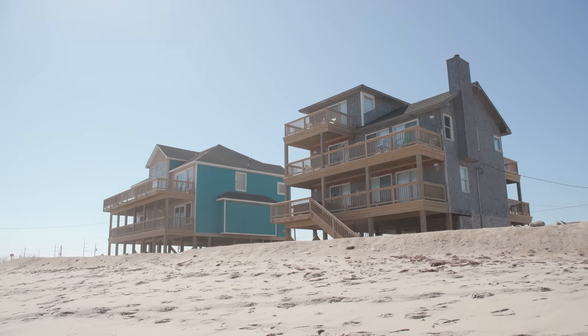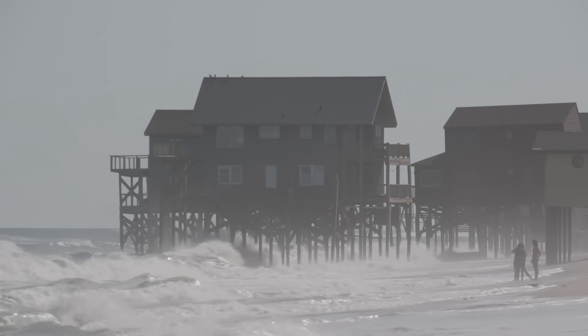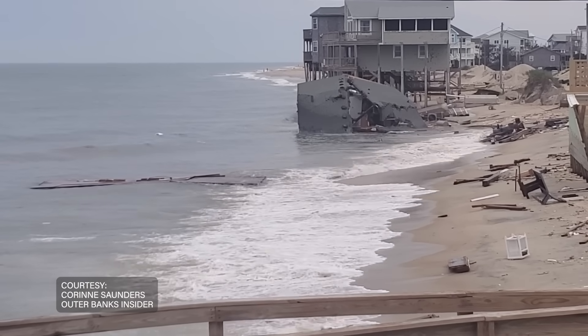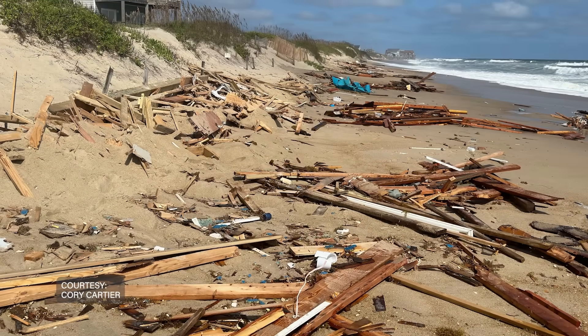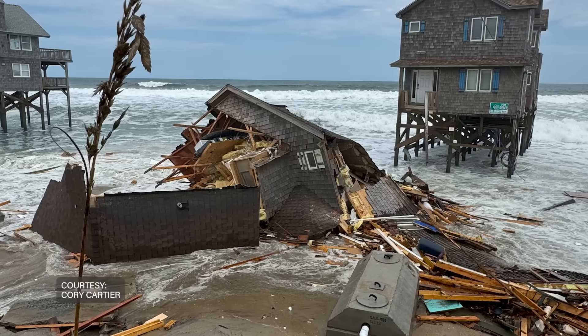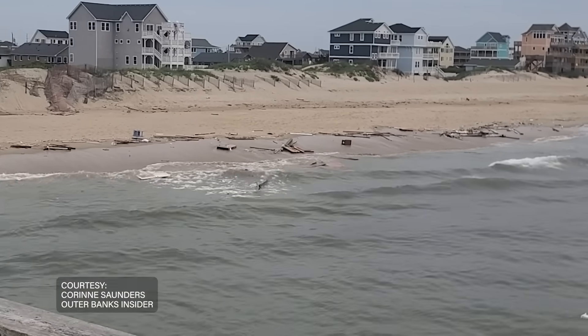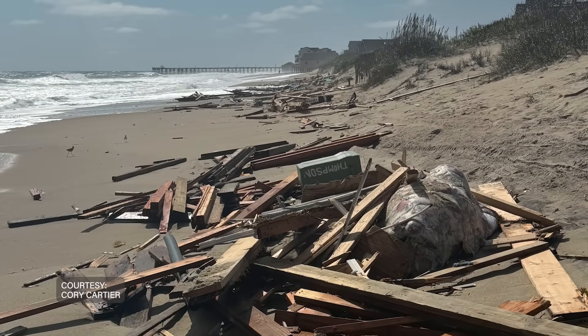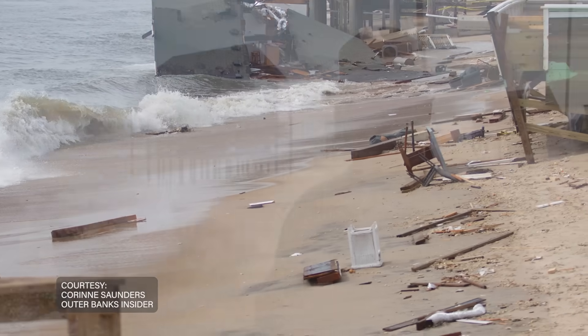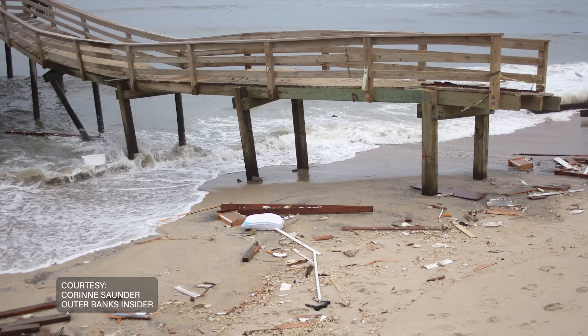Some homeowners feel their only option is to leave their homes to collapse in order to collect flood insurance payouts. But these collapses leave behind dangerous debris littering up to 20 miles of beaches and posing serious safety risks. When we have a catastrophic collapse, debris on the beach can be so thick that in some areas it's difficult to walk, and much of that debris is ridden with nails, posing a public safety issue. It's really important for the owner to start cleaning up as soon as possible.